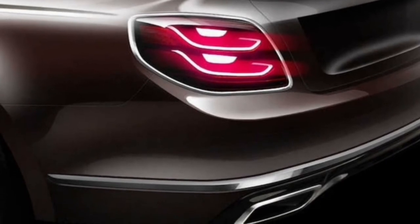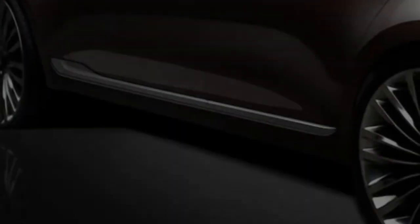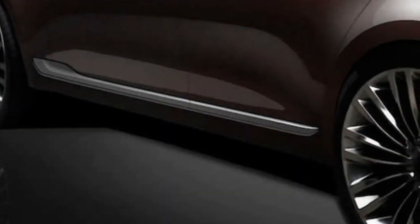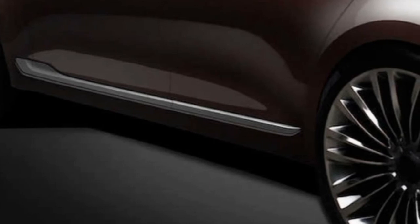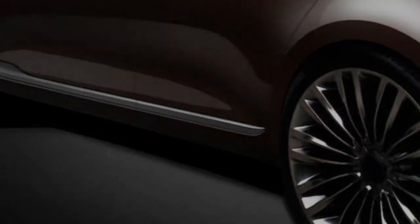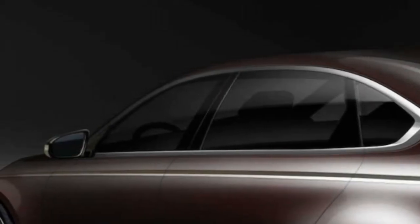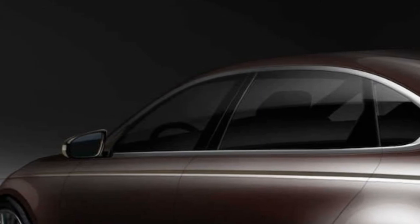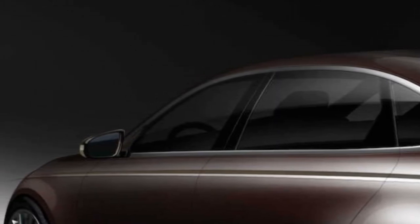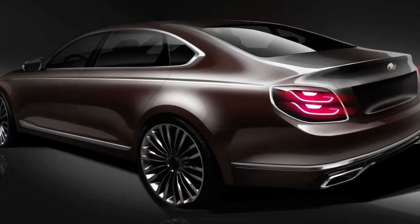Another thing Kia points out is its use of chrome on the sedan. From the pictures, we can tell that the shiny stuff will be on the grille surround, lower front intake, side sills, window line, mirrors, rear taillight housing, rear bumper, and exhaust pipes. It's a little more chrome than the old K900 had, but if the automaker is really attempting to win luxury consumers over, it's the way to go.